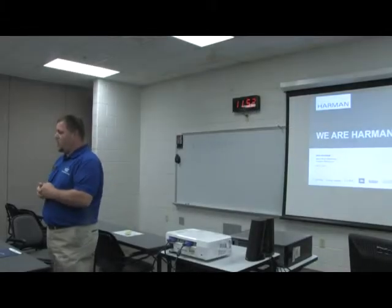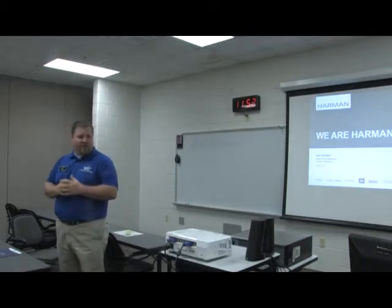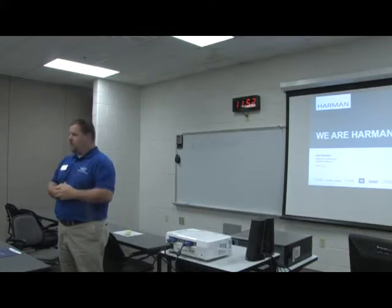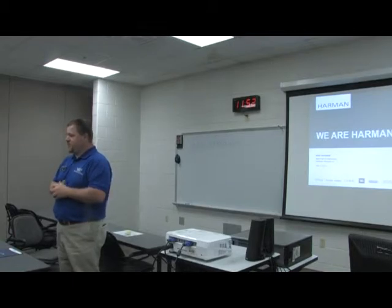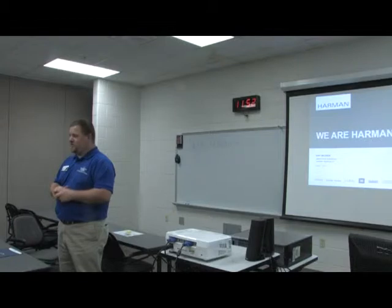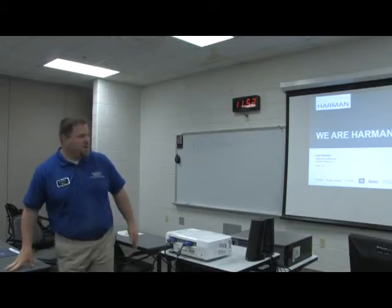We've got a guest speaker from Harmon, Mr. Steve Wolf. I'm going to turn it over to him in just a moment. He's got a presentation about their facility, what type of operations and things they have there, and then we will head to Franklin for a tour. As I said before, one of the cleanest places you'll be in, especially this week. They've got a lot of standards they have to meet for the product they're manufacturing. I'll turn it over to Steve.